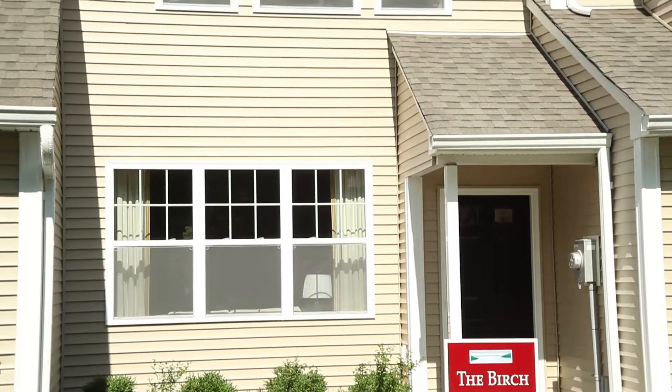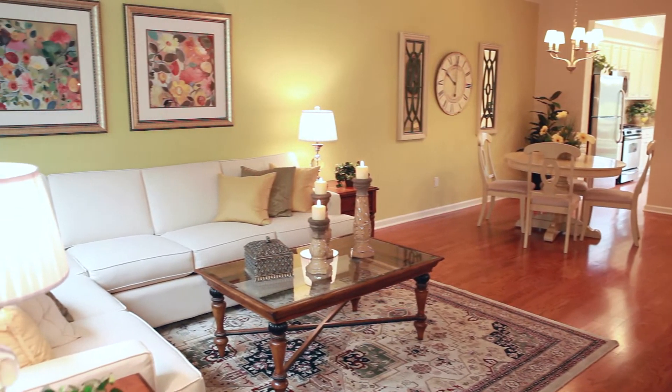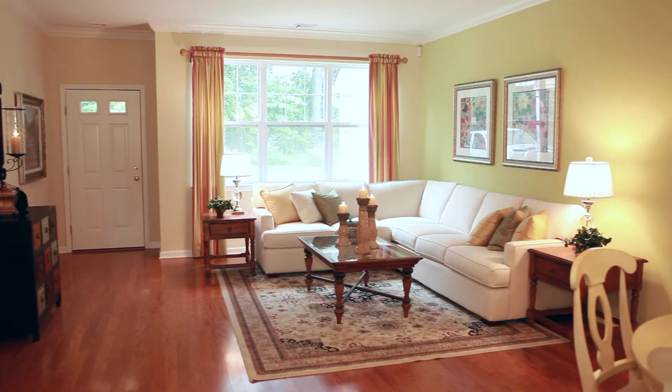The Birch, a beautiful home for family and entertaining, with its open floor plan and large windows providing plenty of natural light.